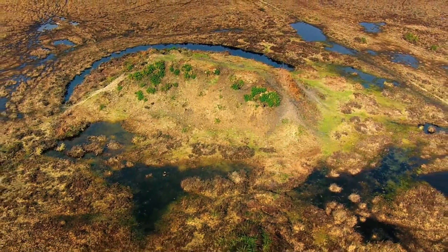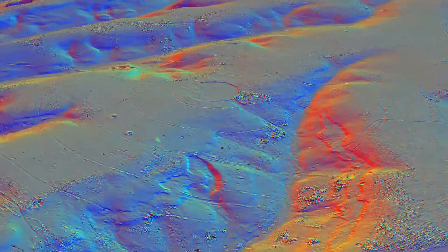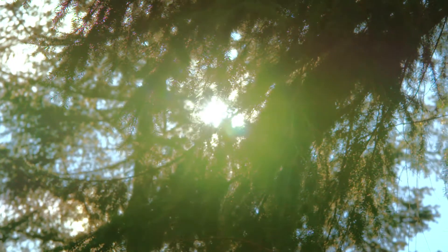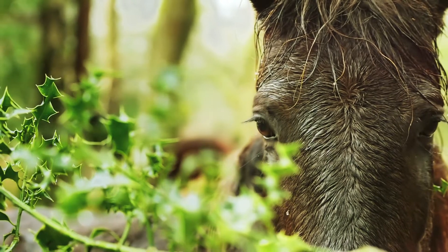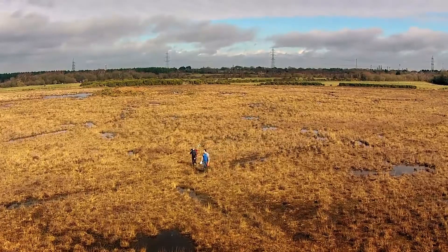Like radar and sonar that ping out radio waves and sound to calculate distance, LIDAR beams harmless lasers from an aircraft to map the ground below to a very high resolution in three dimensions. Crucially, it can see through tree canopies and other vegetation to see features which would be hidden to traditional techniques such as aerial photography.